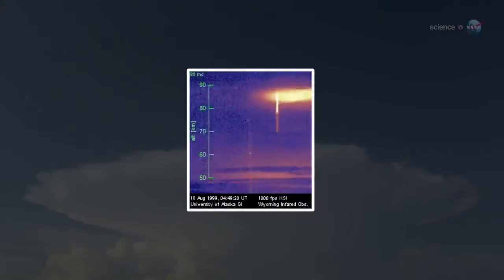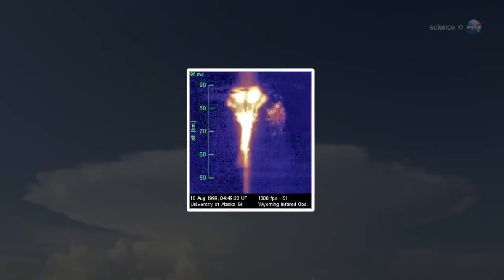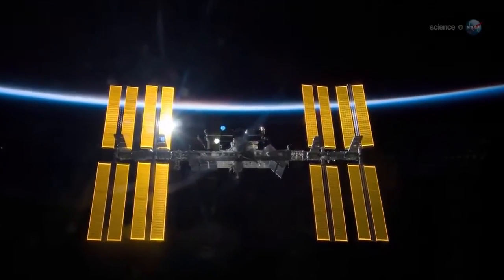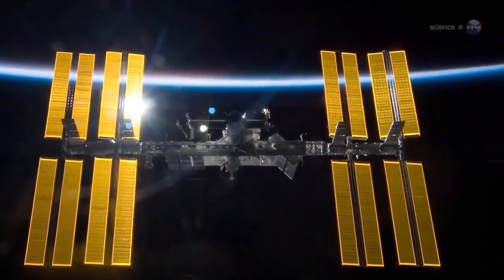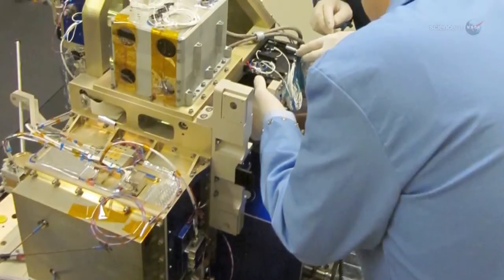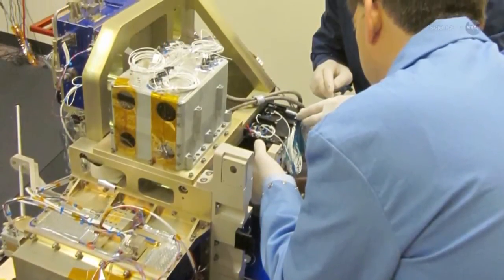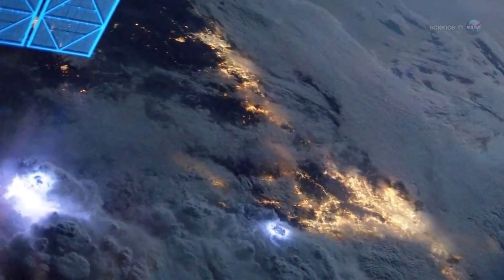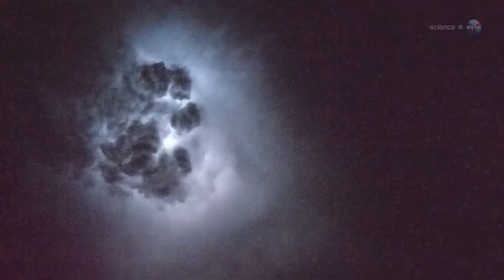No one knows exactly how these phenomena are related — either to each other or to the lightning down below. A new experiment called Fire Station onboard the space station aims to find out. Fire Station is a package of sensors designed to explore the links between TGFs, ordinary lightning, and sprites.